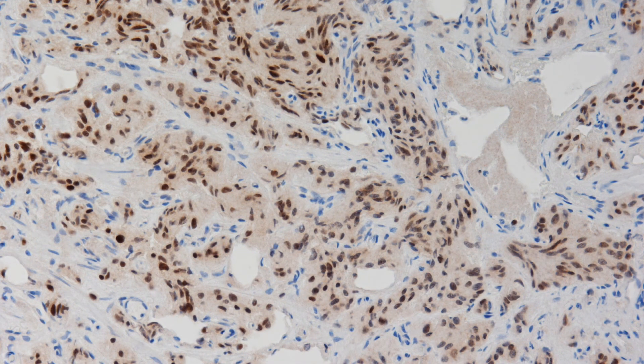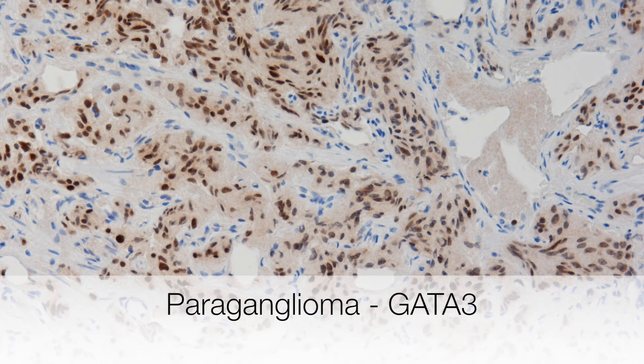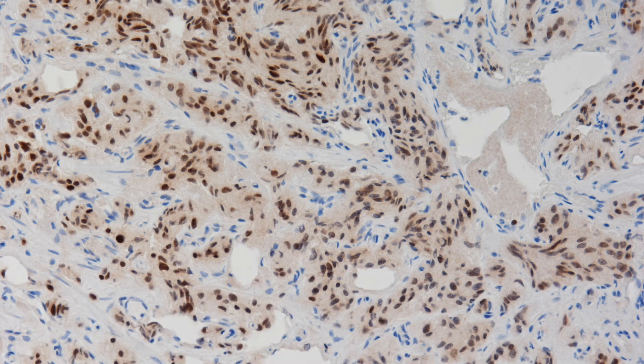This is the GATA3 stain, which shows nuclear positivity. This could of course be confused with a transitional cell carcinoma, but the negative epithelial marker should sort that out.